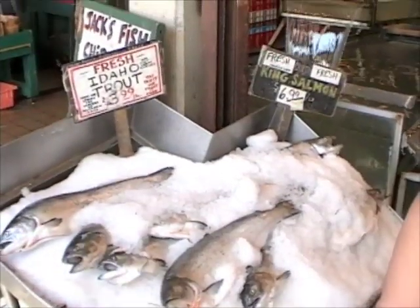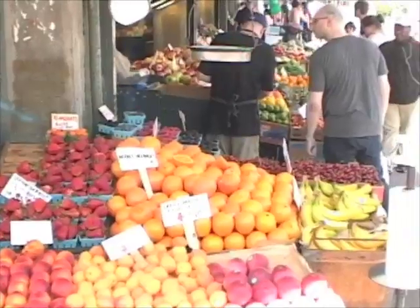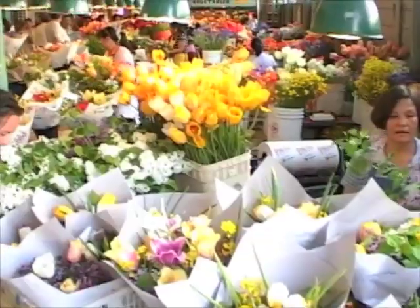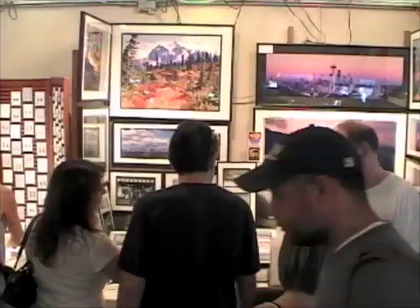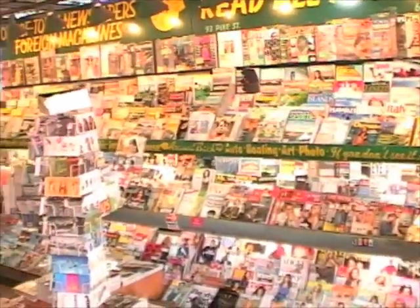Such as different types of fish, different types of shellfish like crab meat, or even fresh produce, or beautiful flowers. They also sell a lot of artwork and crafts, as well as a whole host of magazines.